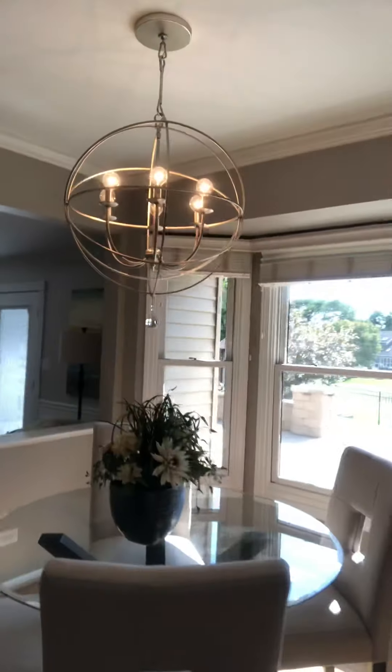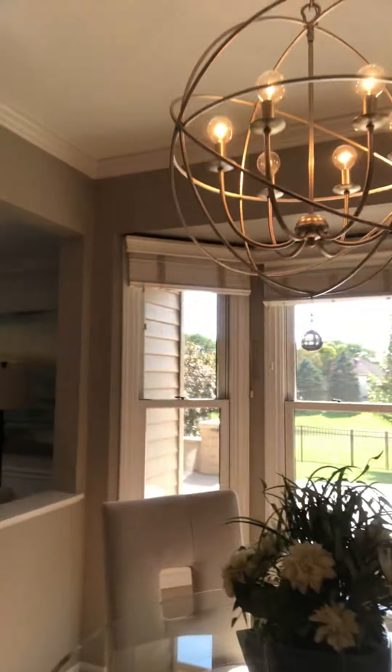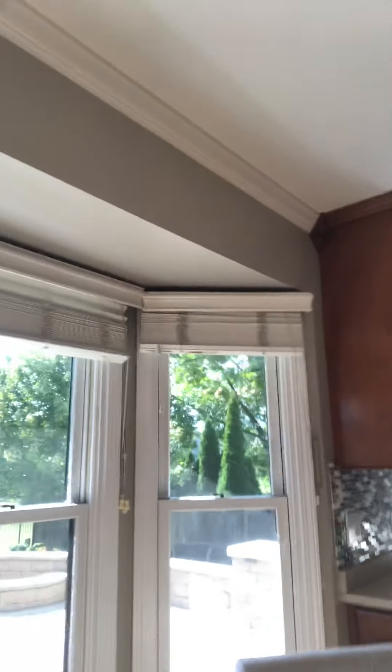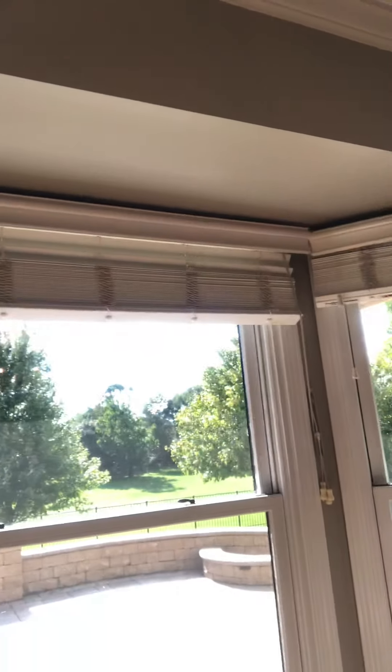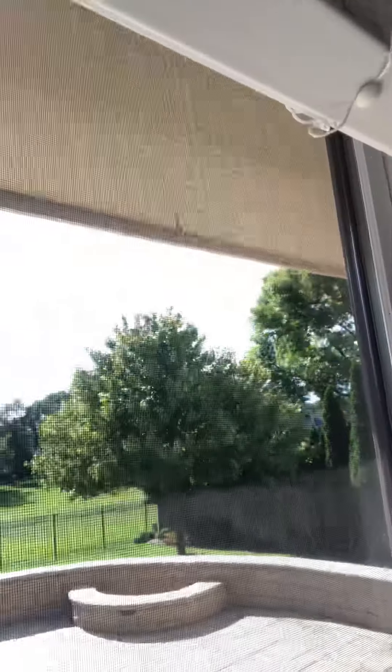This is your foyer or hall from the entrance, and this is your kitchen breakfast eating area. How do you feel about the glass table? I like it, but I was looking online and people said it's very easy to clean but it scratches easily, so be careful with that.